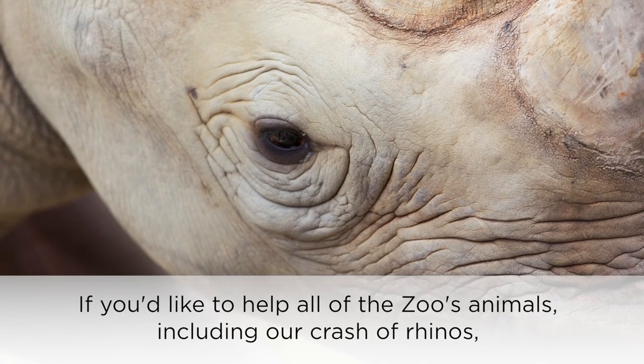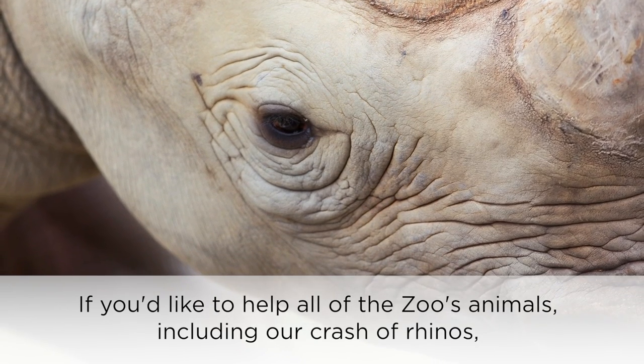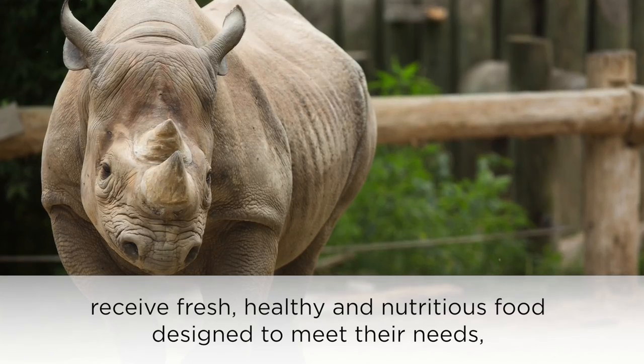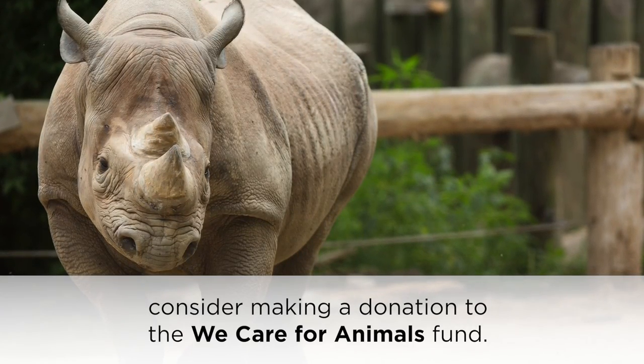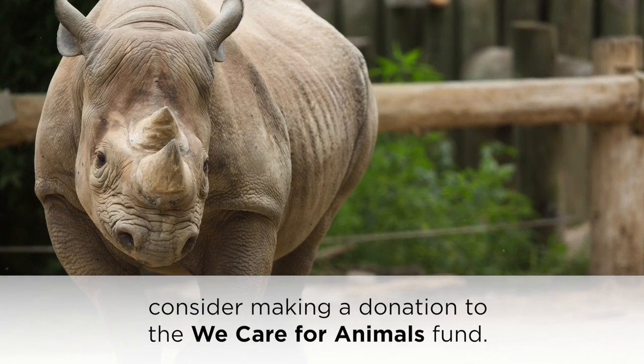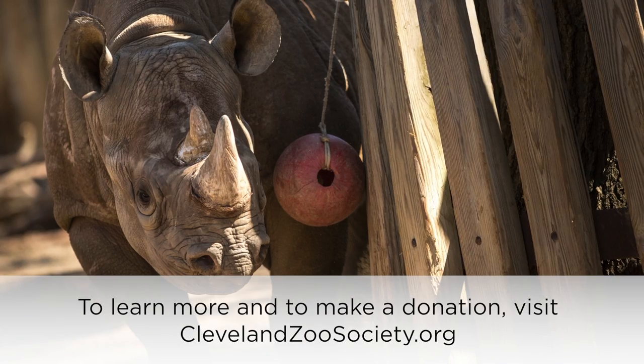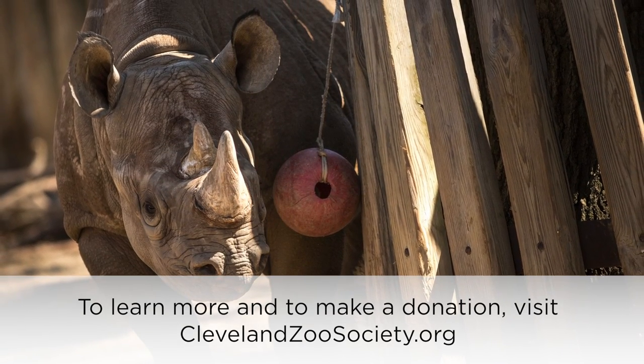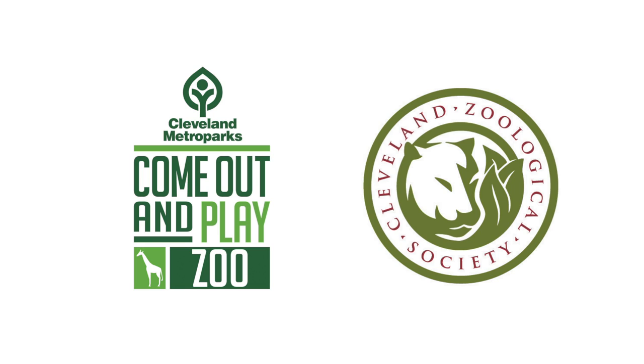If you'd like to help all of the zoo's animals, including our crash of rhinos, receive fresh, healthy, and nutritious food designed to meet their needs, consider making a donation to the We Care For Animals Fund. To learn more and to make a donation, visit ClevelandZooSociety.org. For more information, visit ClevelandZoo.org.